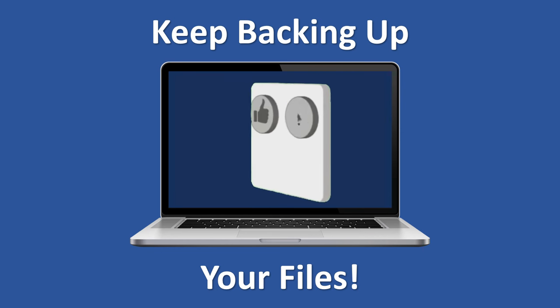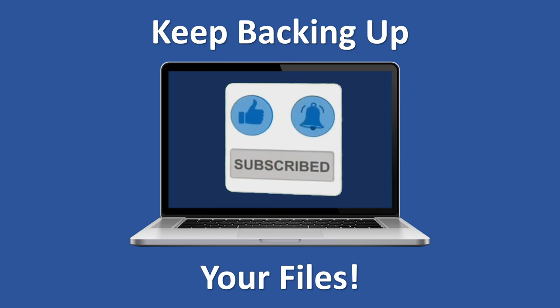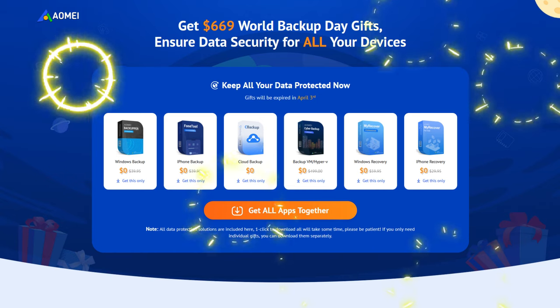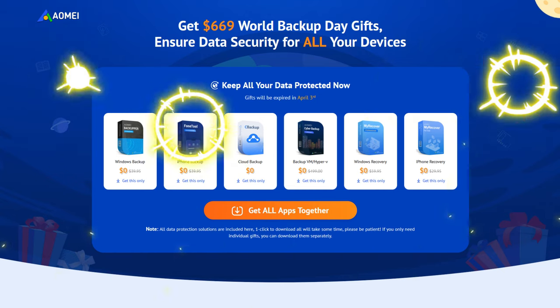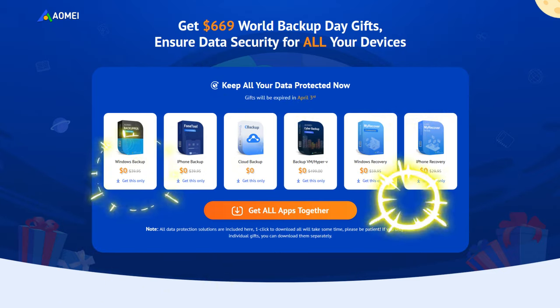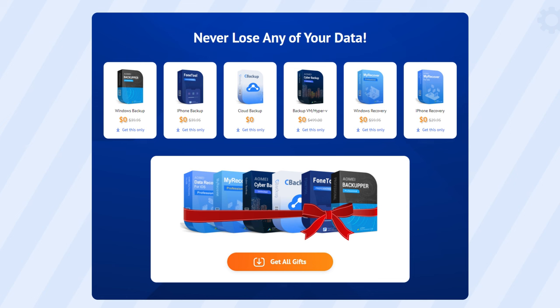Hit that subscribe button and give this video a huge like. We are about to show you 5 ways to keep your data safe, and to do that you are going to need some software. For today's video, we have a special offer by AOMI. They are giving away software to backup or restore anything for free, including a 1-year activation license. Software like Backupper, or Cyber Backup and Phone Tool, is given away for free for 1 year. Check out the link in the video description and grab your copies today.